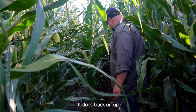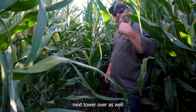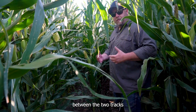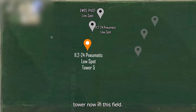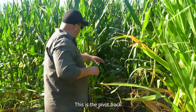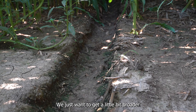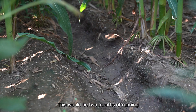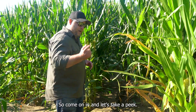It does track on up and it's fairly consistent. Let's go look at the next tower over as well, just to get a comparison between the two tracks and the same tire. We're at the third tower now in this field. Ours is on the end tower. Next one in is 11-224 pneumatic. Third tower in is also 11-224 pneumatic. This is the pivot track for that tire. The last one was a little bit gullied — we just want to get a broader piece of information. This would be two months of running on this pivot during the irrigation season. Come on in, let's take a peek.